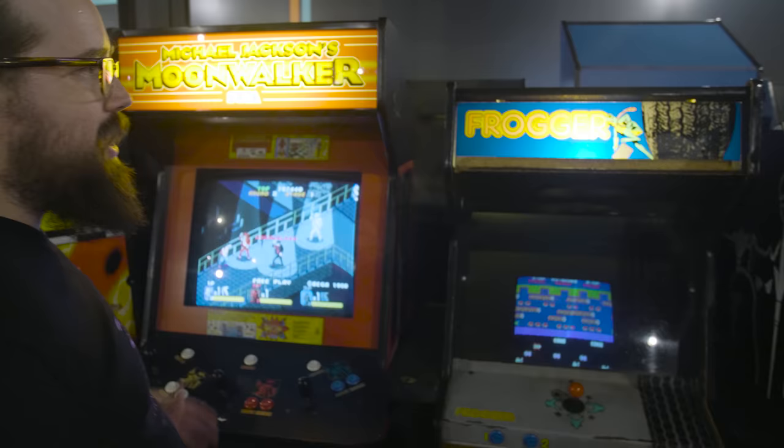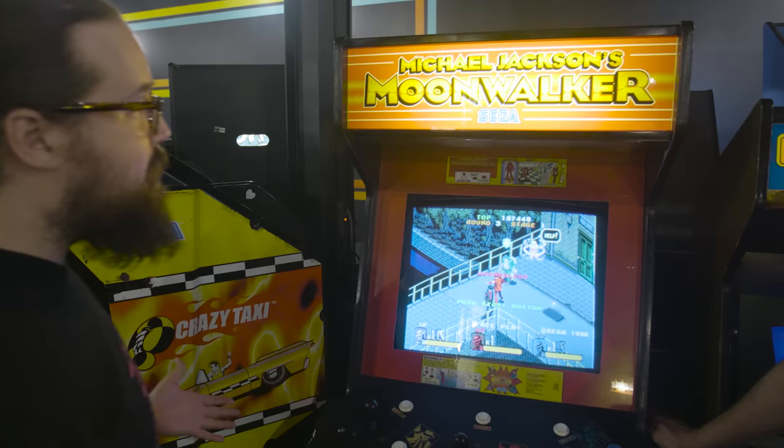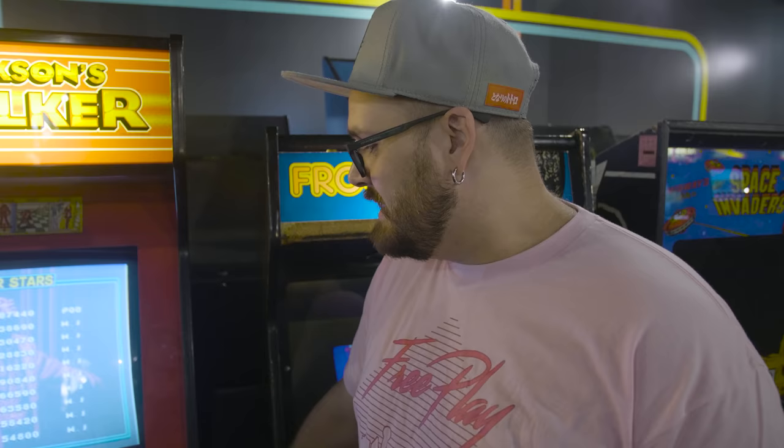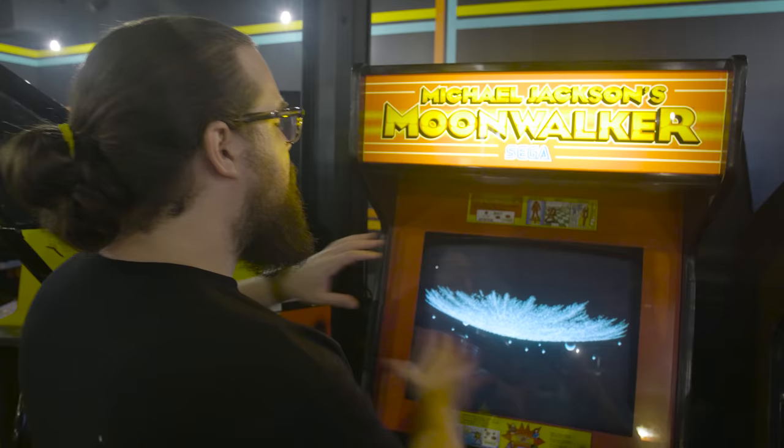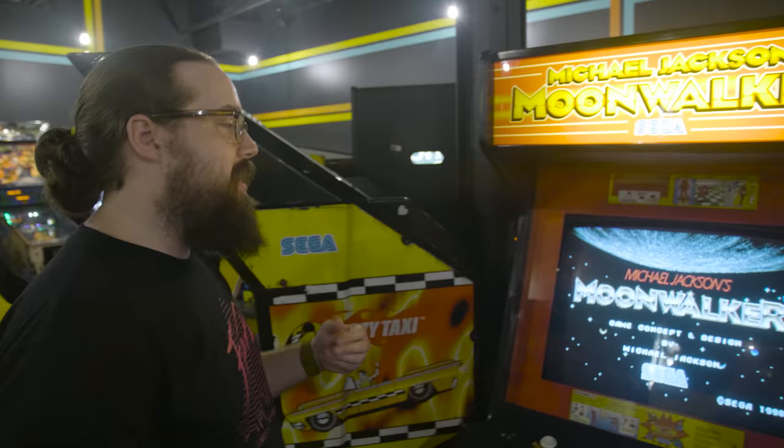Another amazing dedicated three-player game — this one's designed, programmed, and everything by Michael Jackson himself. Clearly Michael Jackson knew assembly code and C, because this game has been completely made by Michael Jackson, dedicated, playing great. Rebuilt from the ground up numerous times because it's so popular.